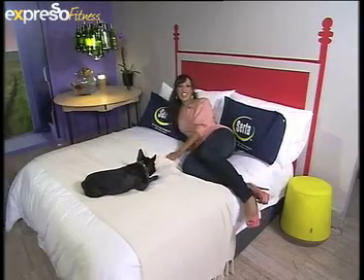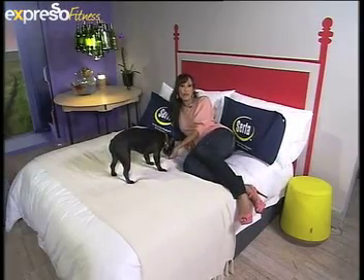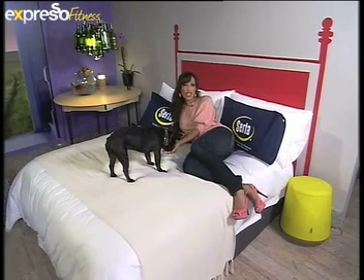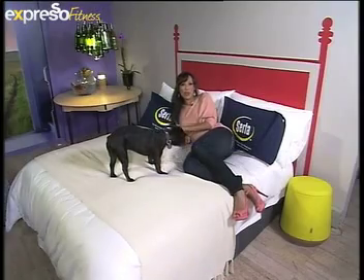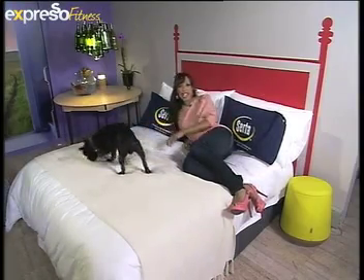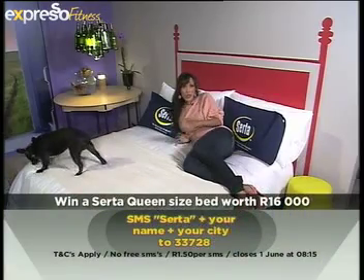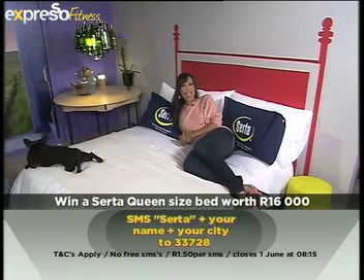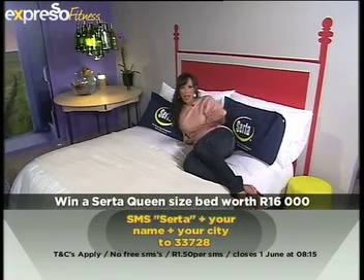Good morning and welcome back to Expresso here on SABC3, your feel-good breakfast show. It's Wednesday today, and we are so much closer to giving away this beautiful queen-size bed from Serta worth 16,000 Rand. In order for you to win a queen-size bed personalized specifically for you, all you have to do is SMS the word Serta to 33728, your name and city, and you could be walking away with a queen-size bed.